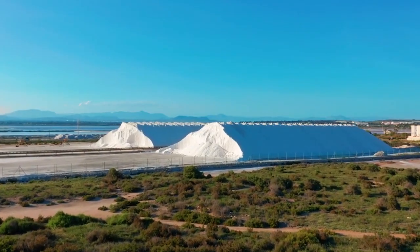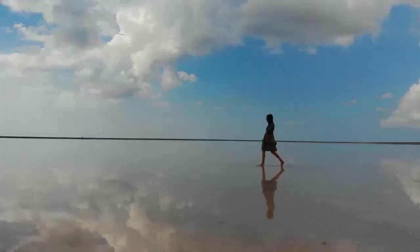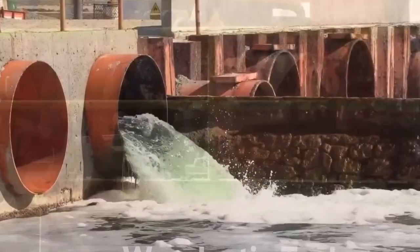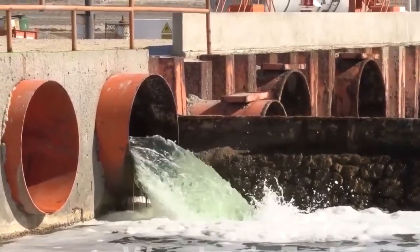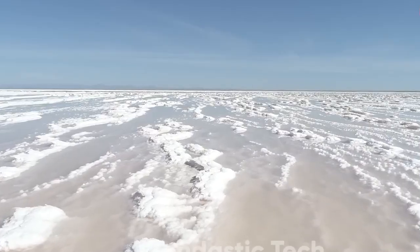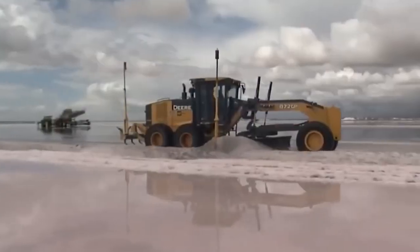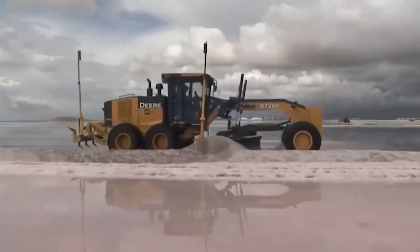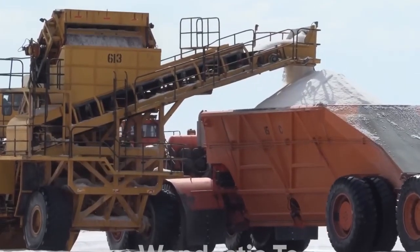Seawater contains about 3.5% dissolved salts and humans have been harvesting it for centuries through evaporation. Large shallow ponds called salt pans are filled with seawater and left to bask in the sun and wind. Over time the water evaporates, leaving behind shimmering salt crystals. These are carefully collected and often minimally processed to retain their natural minerals, which give sea salt its unique flavor.